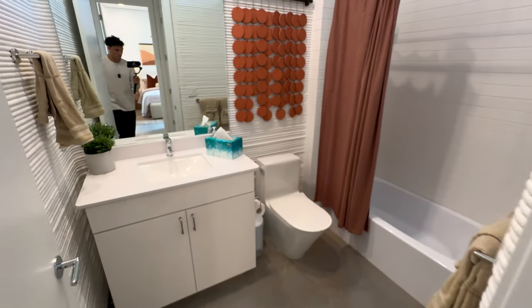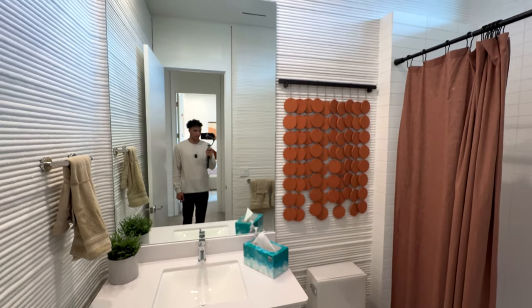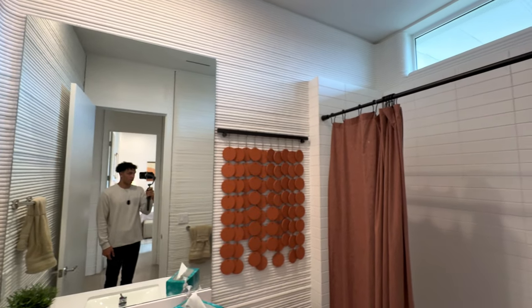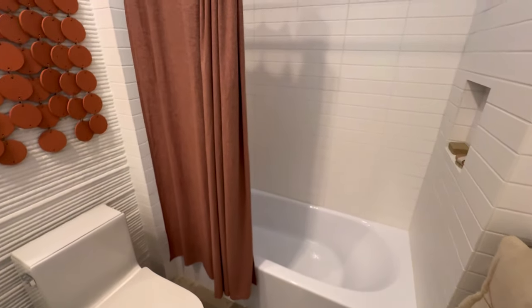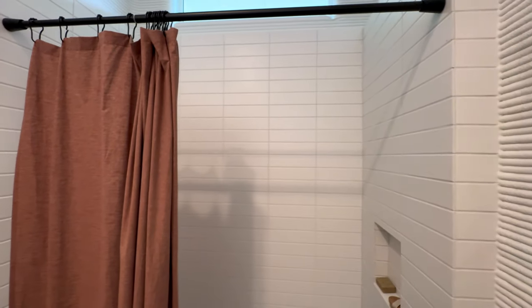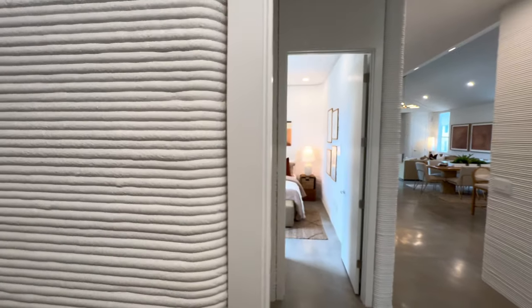Here's your shared bathroom downstairs. I love the ribbing on the Lava Creek that they have. Here's your shower-tub combo with that beautiful brick-like shower surround. Let me give you one more quick view so that you can see that Lava Creek.